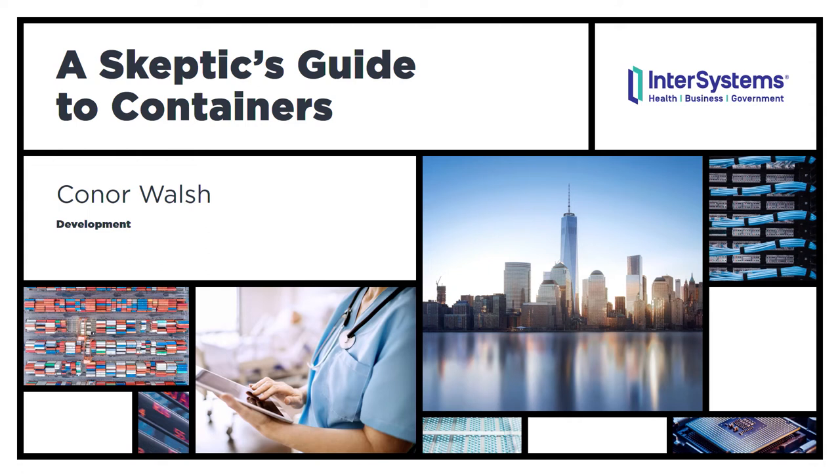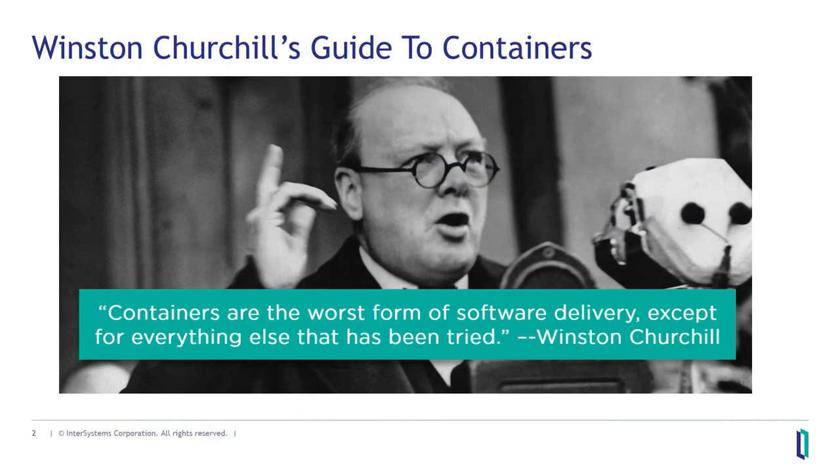Hi, my name is Connor Walsh. I'm relatively new to InterSystems — I've been with the company for about 37 months. I've spent about 36 of those working with containers, and in that time they have probably irritated me more than anyone else at the company. As we know, the modern computer was more or less invented during World War II, and it was one of the most famous WWII figures who said of containers that they are the worst form of software delivery, except for everything else that has been tried. So welcome to Winston Churchill's Guide to Containers — the unofficial title.